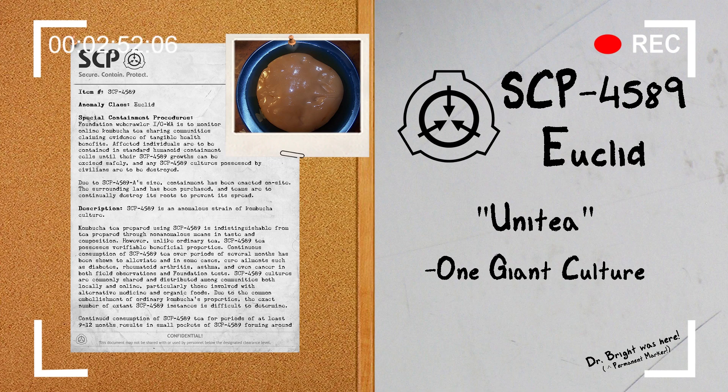Addendum: On July 1, 2014, Foundation sensors discovered underground tremors in the outskirts of Austin, Texas. Over 600 users of SCP-4589 were found to have undergone intense seizures in their sleep while cultures present in their homes and bodies moved erratically. Several dozen home cultures escaped and converged on a specific location near the epicenter of the tremors. Tracking them to the location revealed the presence of SCP-4589-A.